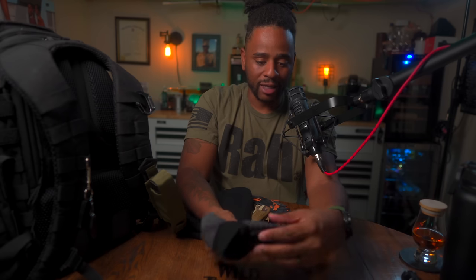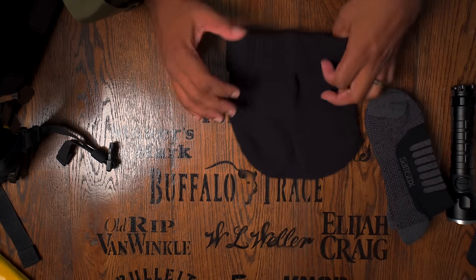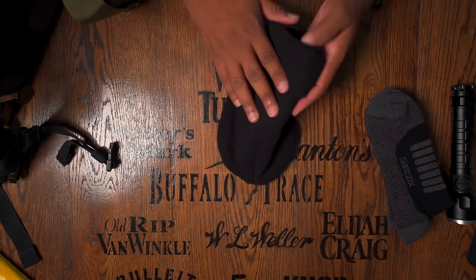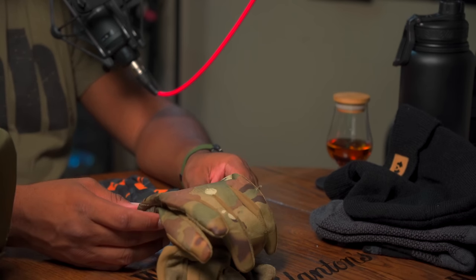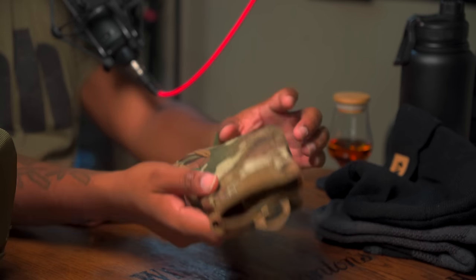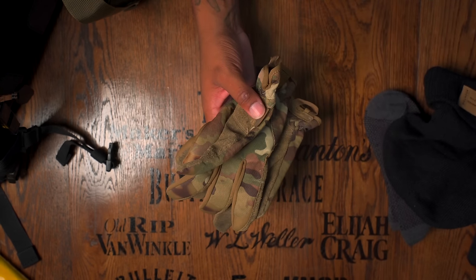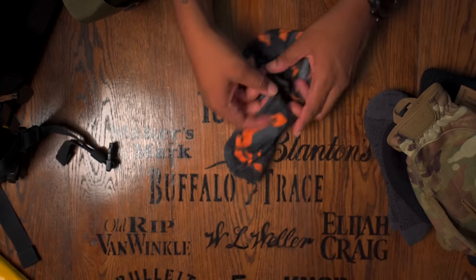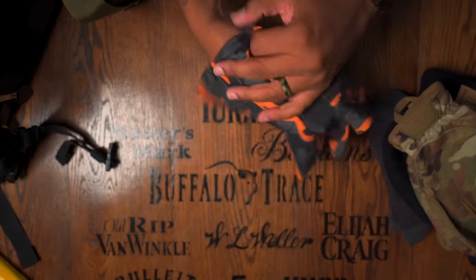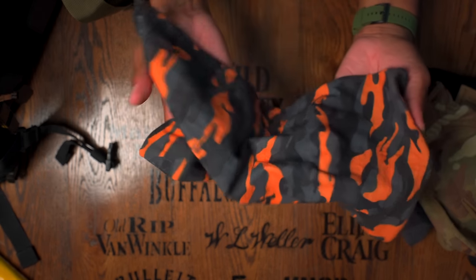I keep Sam wool socks and a beanie in the bag. Most likely in Texas I probably won't need it, but just in case it gets cold at night — even in summer or fall, it can still get cold. I keep a pair of Mechanix Wear Fast Fit gloves. If I need to use that breaching tool or climb a fence, I'd rather have gloves. I also keep a neck gaiter — I can move it to different parts of my body, shield myself from the sun, and put it over my face.